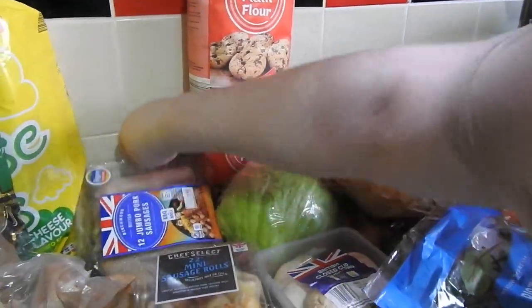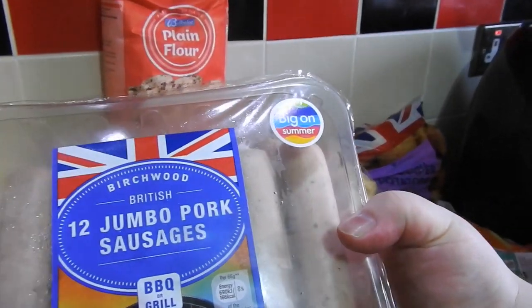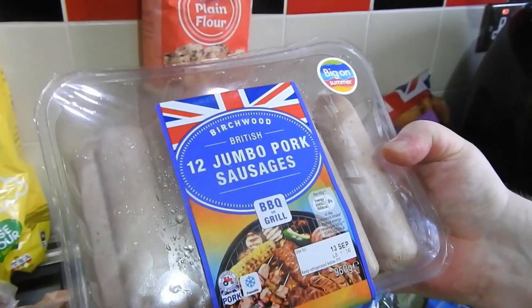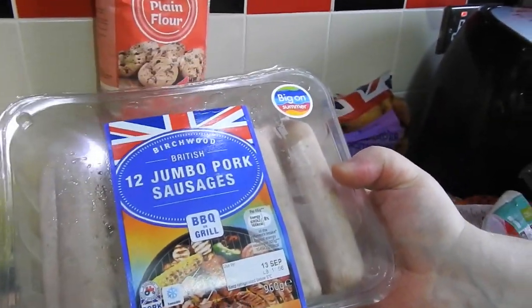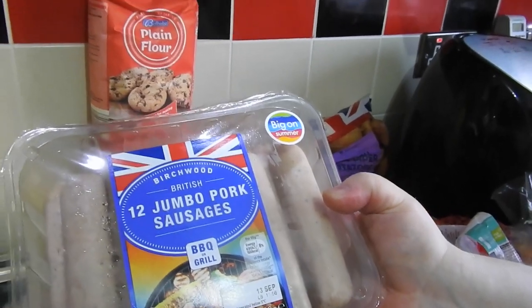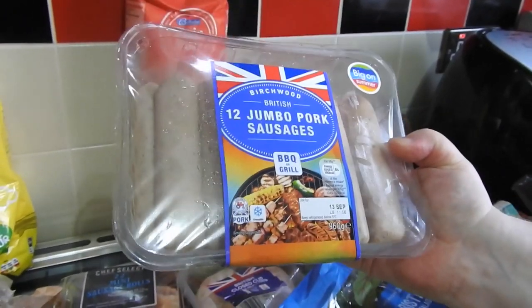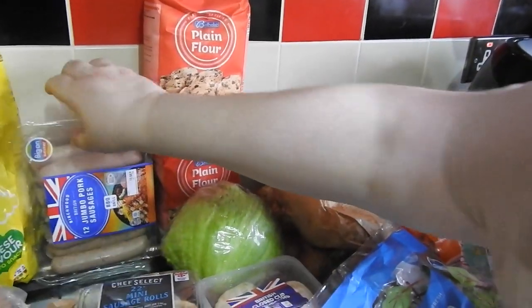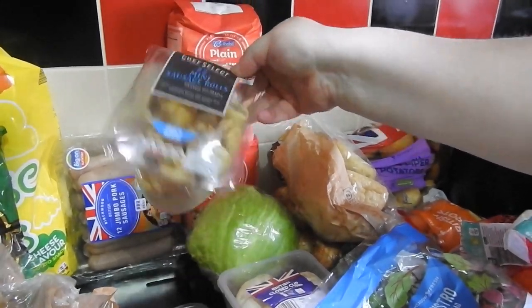A mozzarella ball — I think they're about 50p or less — that's for the pizzas. These are the ones we used — I think these are about £3.50 and there's 12 in here and they are huge. If you watched our 'What's for Tea' and we had all them ones with the onions all over them — they are so nice and they're worth the money. So there's the jumbo pork sausages. Mini sausage rolls — for pack ups or at tea time.